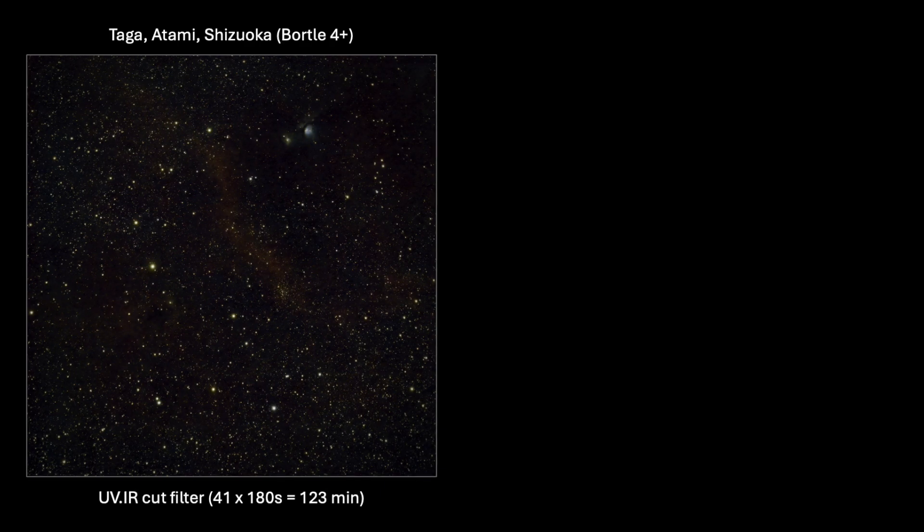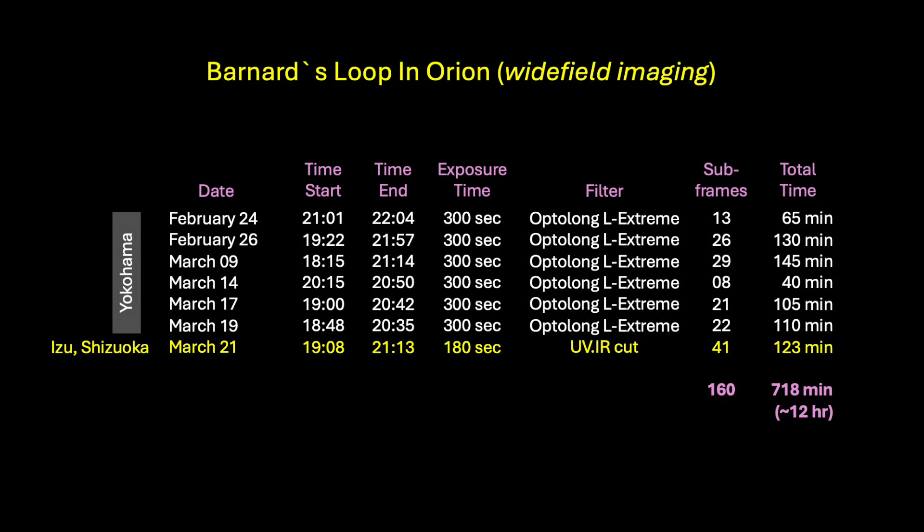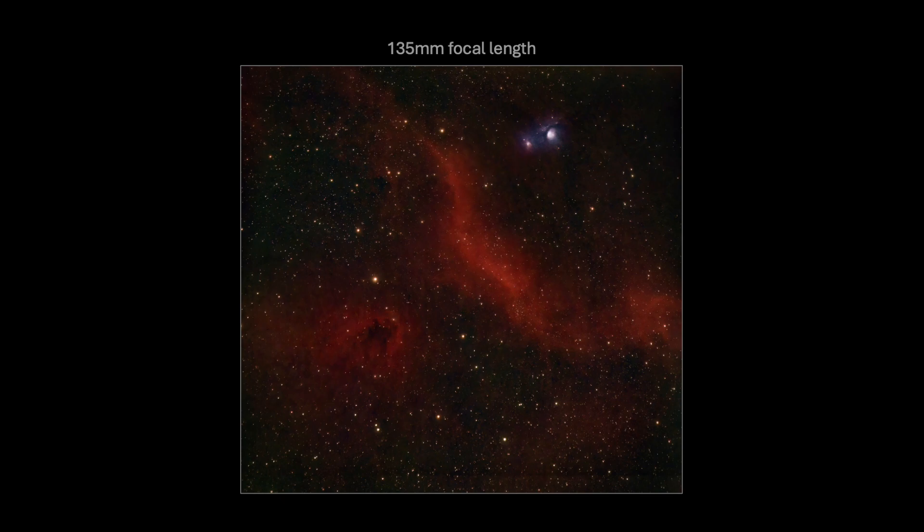In the following days after I returned home, I stacked and processed these UV-IR cut data files. You can see better star color, more luminosity in the M78 reflection nebula to the upper right, and a region of Barnard's Loop and other features as well. On the right is the narrowband data from Yokohama — quite a difference depending on location and filter. In total, when combined, I managed to get 160 subframes and 718 minutes of data, which is nearly 12 hours of exposure time. For me, this is the most I have ever dedicated to one deep sky target. And here is the combined, stacked, and developed image.